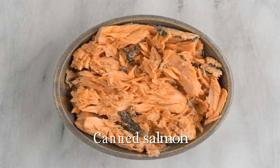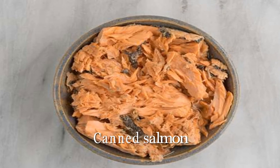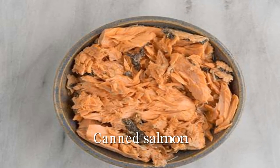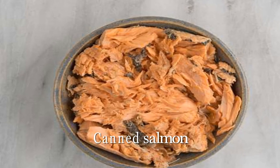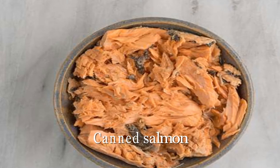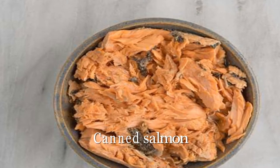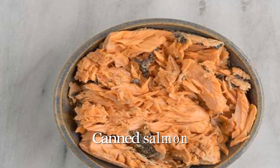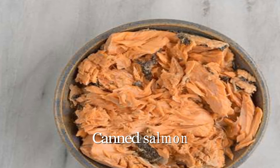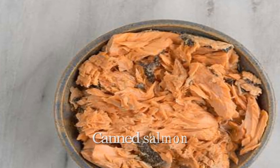Canned Salmon. Among omega-3 rich fatty fish, salmon is king. One serving contains about 1.8 grams of eicosapentaenoic acid (EPA) and docosahexaenoic acid (DHA) — important omega-3s that help cut your risk of deadly out-of-rhythm heartbeats, reduce bad cholesterol, cool inflammation, and may even discourage atherosclerosis and the formation of blood clots.